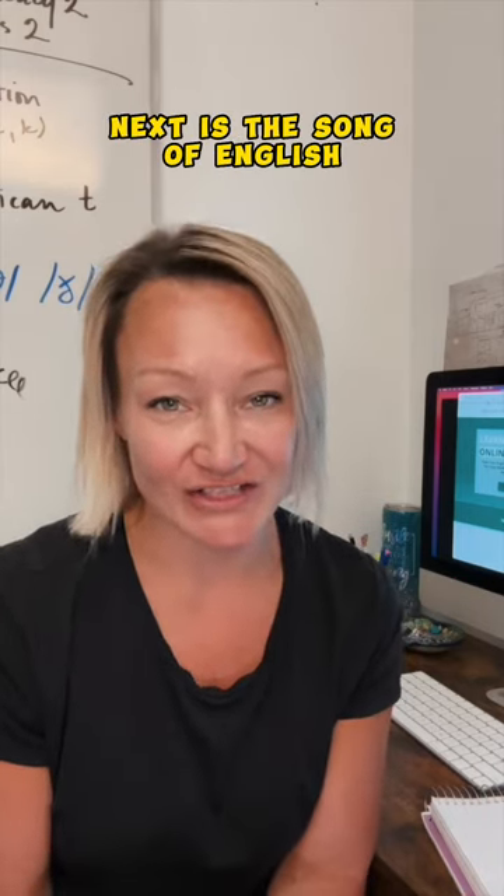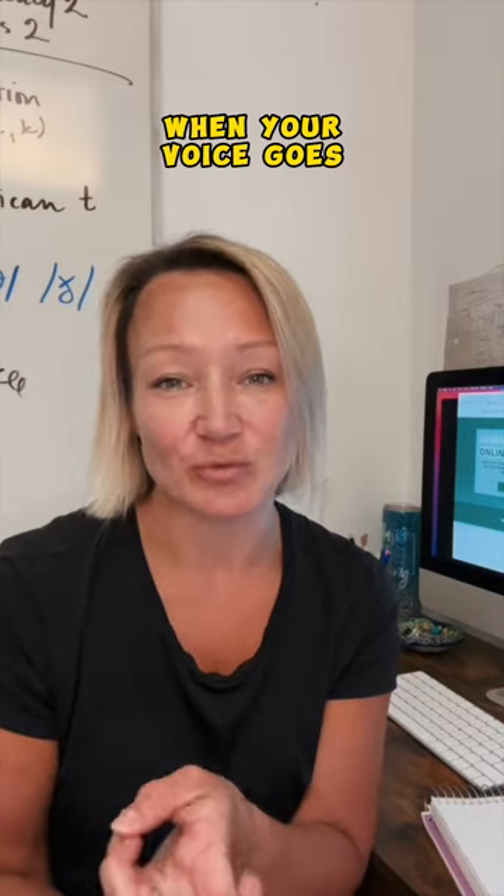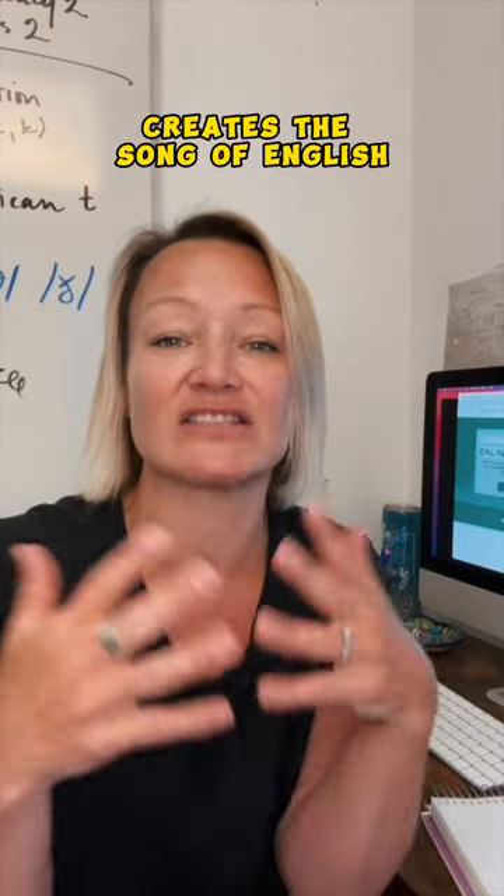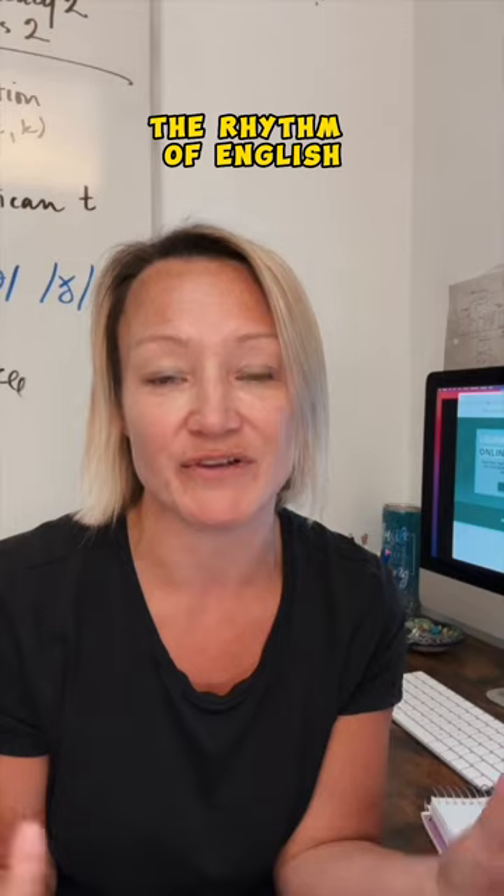Next is the song of English — the rhythm and the intonation. When your voice goes louder or softer, when we use stronger stress, when we reduce something, that creates the song of English, the rhythm of English.